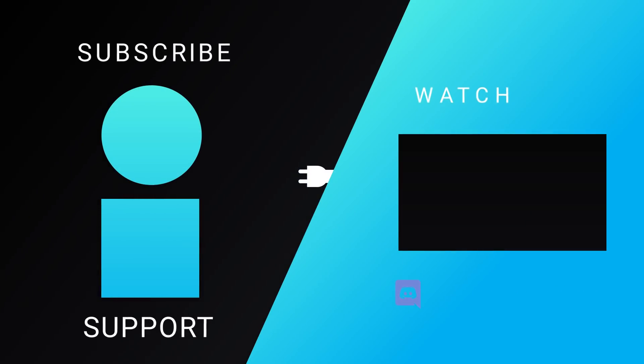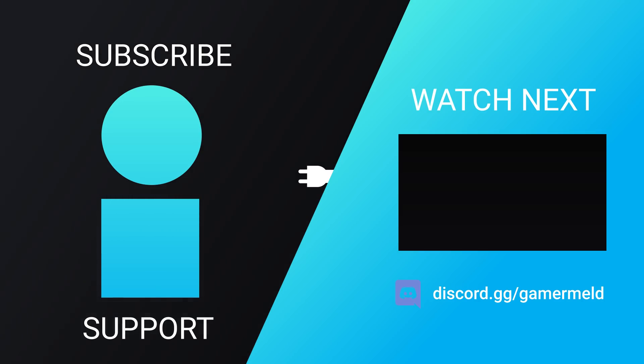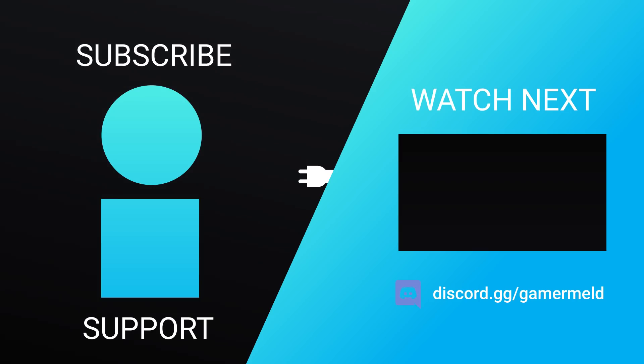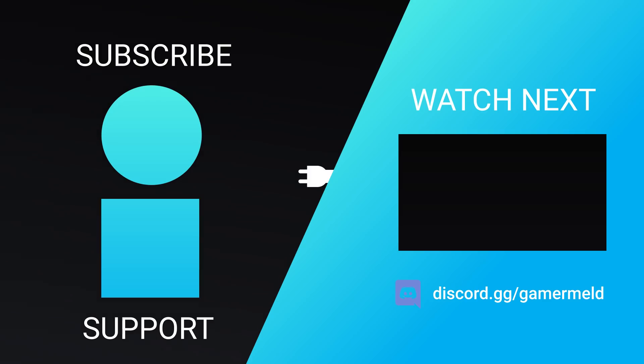So, while that does it for today, are you planning to wait it out until Intel's 12th Gen, or are you just wanting a new GPU? Let me know down in the comments below. And if you liked the video, please subscribe. And as always, have a great day!